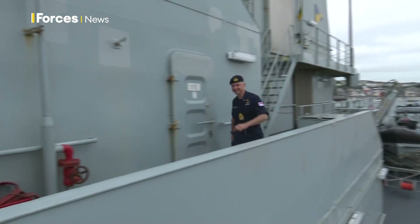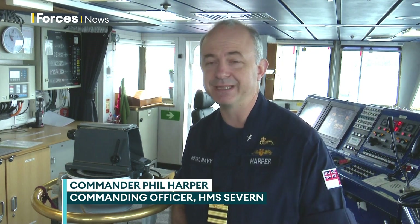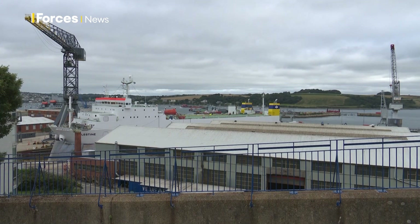HMS Severn's commanding officer is Commander Phil Harper. It was designed to hide ships, to make them less easy to see. As opposed to the Dazzle scheme, which is really a World War I scheme designed to confuse the enemy through a periscope or a rangefinder about direction and speed. This is genuinely designed to be camouflage, to hide ships at sea.